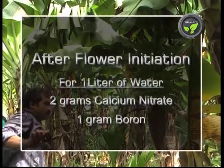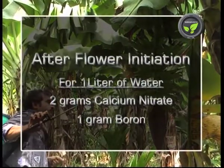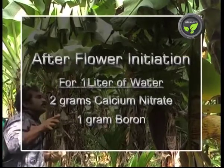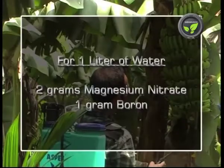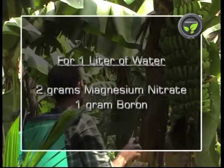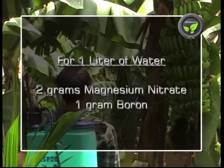Spray a solution of 2 grams of calcium nitrate and 1 gram of water-soluble boron in 1 litre of water to the newly emerged bunches. After 10 days, spray a solution of 2 grams of MOP and 1 gram of boron in 1 litre of water.